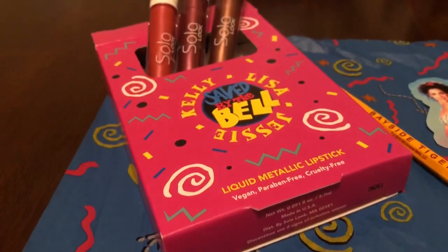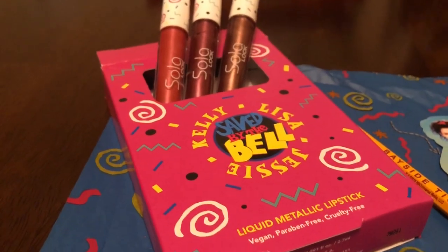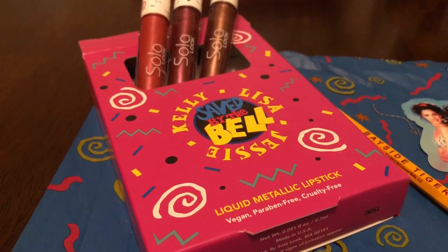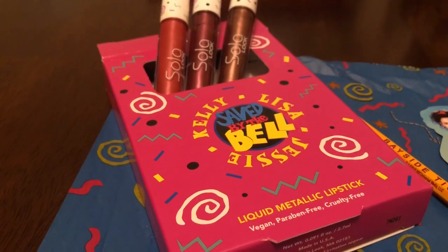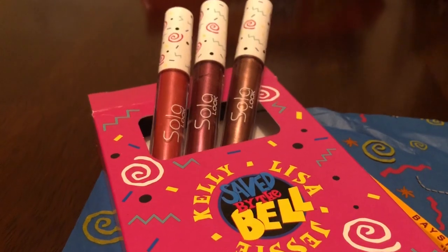Jessie's the only one that I've worn. Oh my goodness, I just absolutely loved it when I put it on — it was so pretty. I told my sister this has got to be one of the prettiest lipsticks I've ever owned. She said, 'Well, that was a hit.' I said, 'Definitely, I'm so glad that you got this for me.' I can only imagine how pretty those other two are going to be.